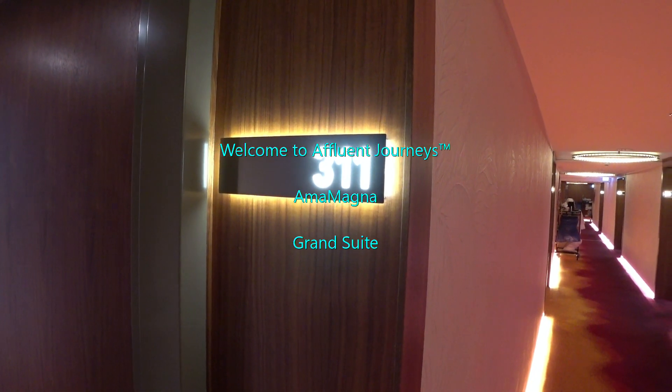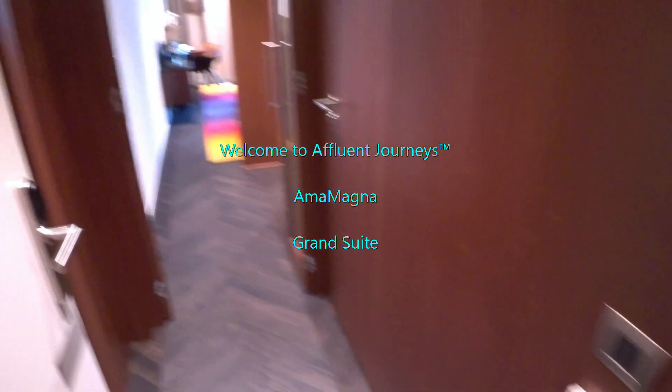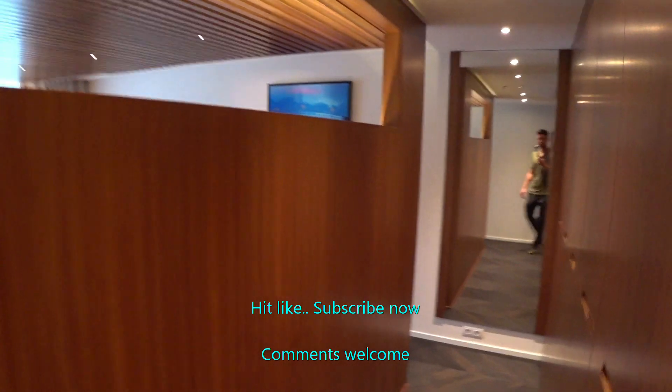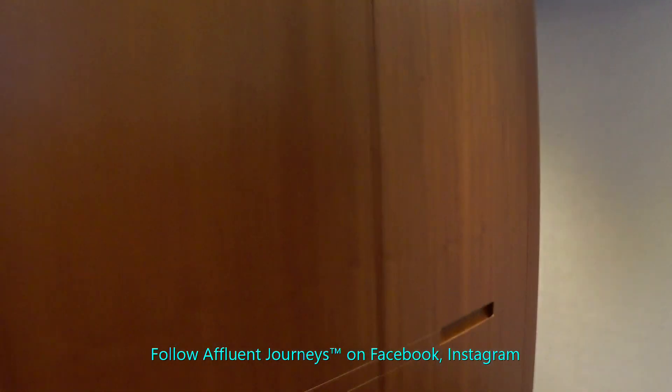We're looking at a grand suite on board the world's newest, largest, and most innovative river cruise vessel, the Ama Magna. Have a look here at the light and climate control system. Hi guys, I'm Mike, welcome to Affluent Journeys — that's my website, affluentjourneys.com. Why don't we have a look here in the master bathroom first.